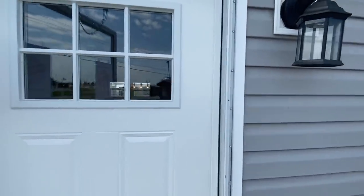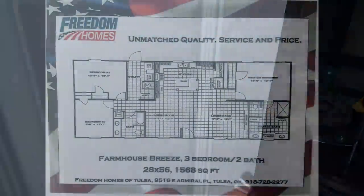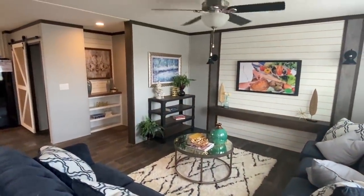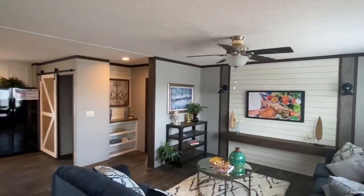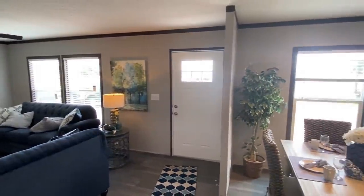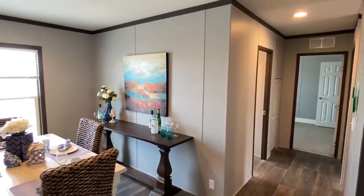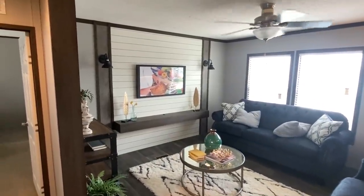Now, one unique thing about this home — I'll just talk about it as soon as we get in. Real nice front door. So, one really unique thing about this home is that it does not have drywall. I know most of you really, really like that. But I want you to really watch this video and then we'll talk about pricing towards the end and see some of the difference in pricing you get just by not having full sheetrock.